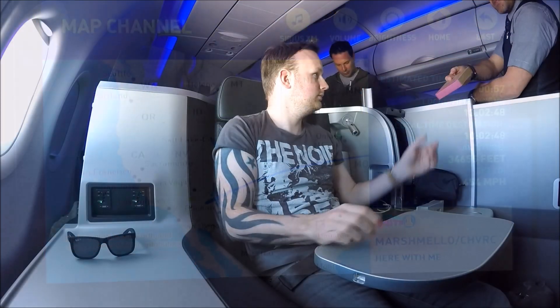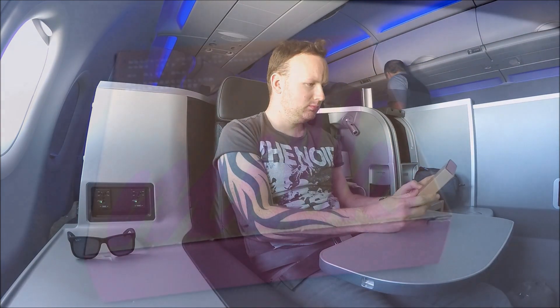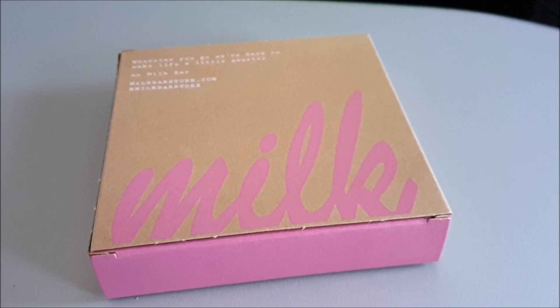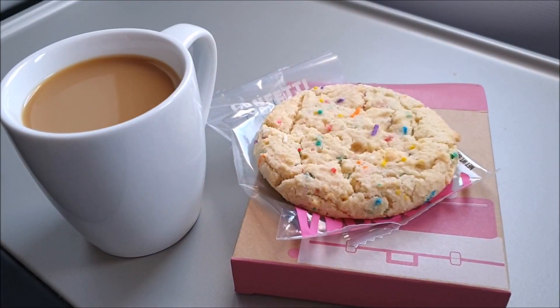About 45 minutes out from San Diego the crew came through the cabin and distributed business class cookies to all passengers. I did ask for a cup of coffee as well to enjoy with them, as I just can't eat cookies straight.